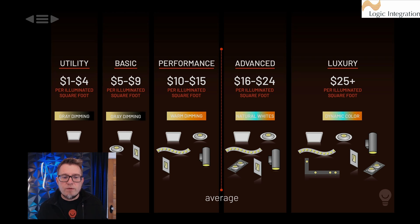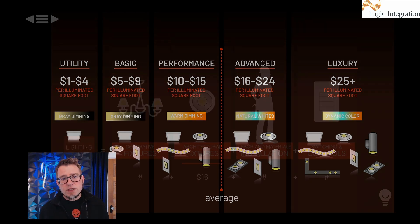Our team has studied data from hundreds of projects to determine cost ranges. Our current average is about $16 a square foot for the cost of architectural fixtures. We call the lowest tier 'utility' — one to four dollars a square foot — which is where most homes are. Moving into lighting design, you get a lot more benefit in the basic or performance category. For circadian wellness, tunable light that shifts to match daylight, or ultimate luxury projects, you're looking north of that line — $16, $25, $35, even $45 a square foot for fixtures.